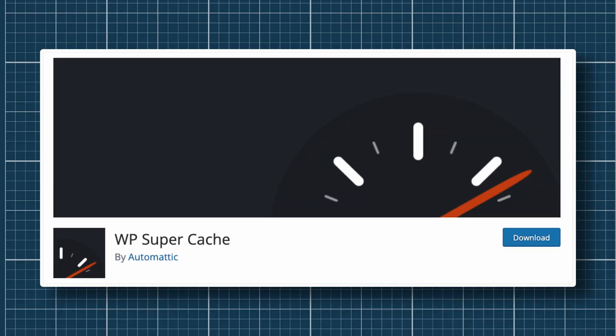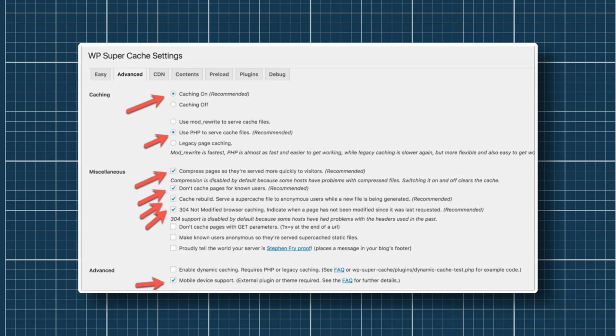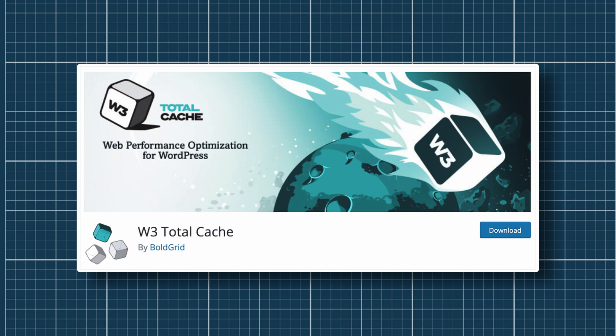WP Super Cache would be my first pick. It has features such as preload cache, which allows you to preload your cache and have pages ready for your readers. Mobile caching is another feature that helps your website load quickly on mobile. It also has CDN support, which helps improve website performance. If you have a complex website with high traffic, you can take a look at W3 Total Cache.